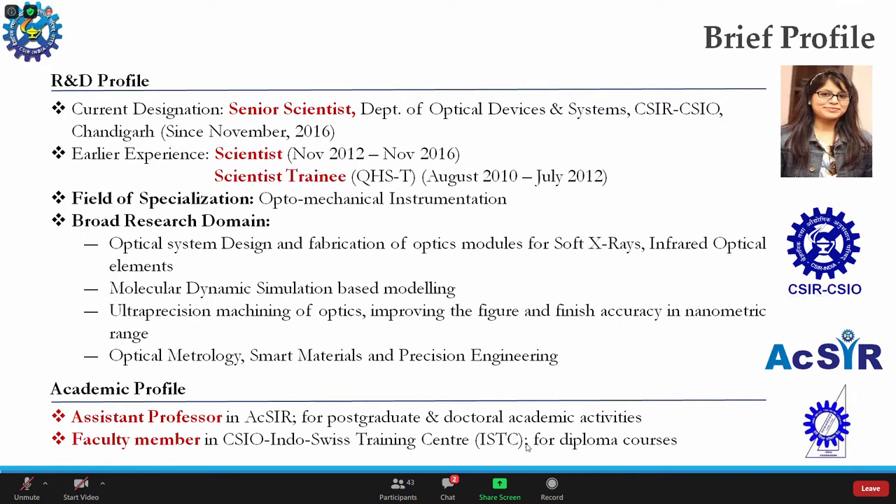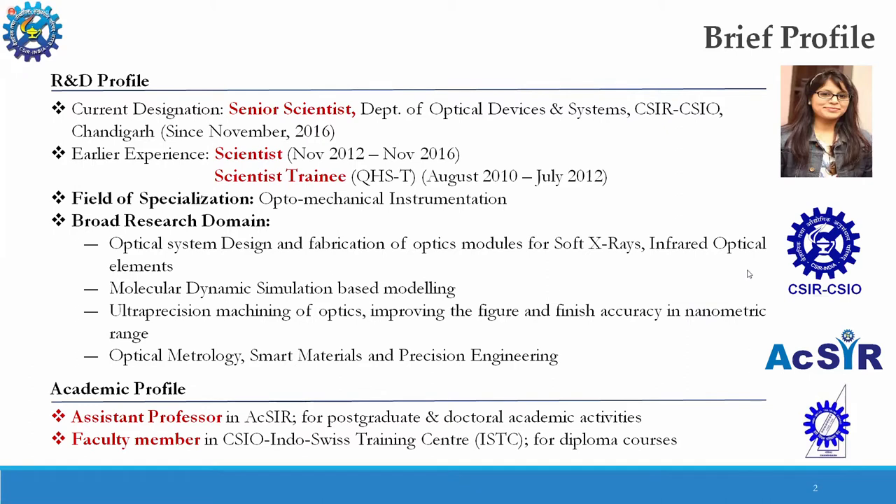I am working at CSIO as a senior scientist in the Department of Optical Devices and System Division. I joined CSIO as a scientist in 2012, and before that I was working as a quick hire scientist fellow. My field of specialization is optomechanical instrumentation, and my broad research domains are optical system design and fabrication of optics modules for soft X-rays, infrared optical elements, molecular dynamic simulation-based modeling, ultra-precision machining of optics, improving figure and finish accuracies in the nanometric range, optical metrology, smart materials, and precision engineering.